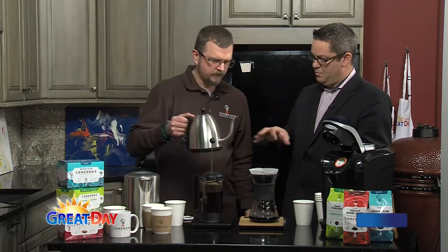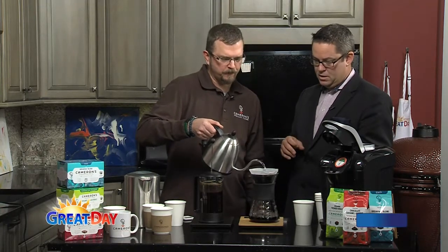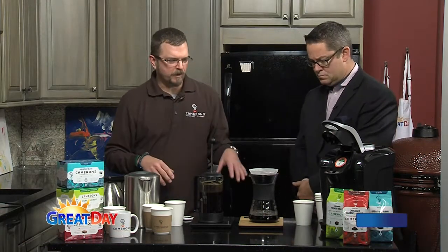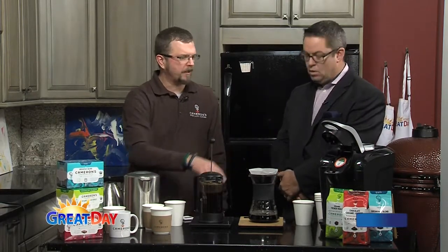If people want to replicate what we're doing here, we have information on our website. Pour-over and French press are generally what a coffee machine at home would do. You can actually buy some really nice brewers that mimic a lot of the things I'm doing here manually. But if you don't have access to that and you love the Keurig, we can touch on that while these are brewing.